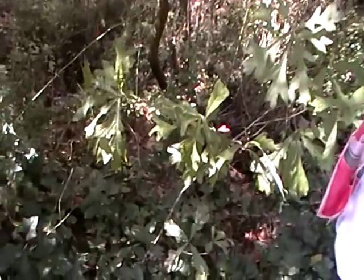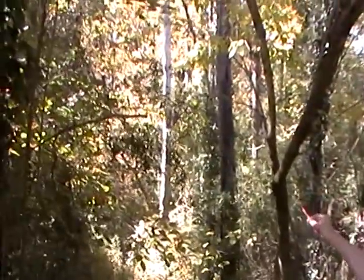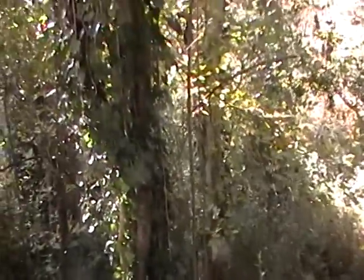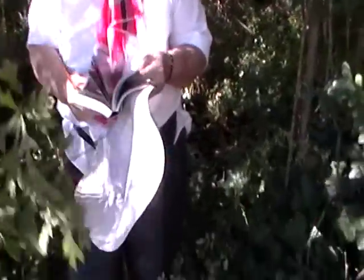That might be a type of bushy kind of oak. Now this one here, you can get a closer look at the sycamore — see the blotches on it? But sycamore has very, very interesting dangly thingies. What do you call them?